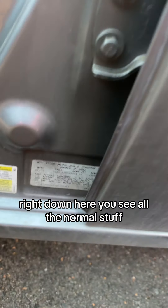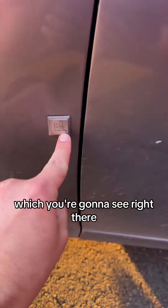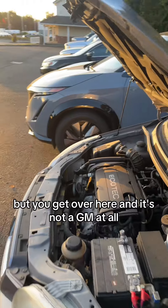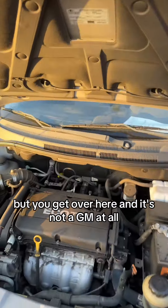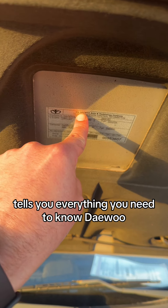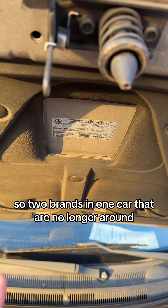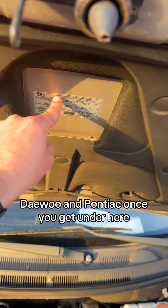Right down here you see all the normal stuff, but this is the fun part. It's obviously a GM car — you're going to see that right there. But you get over here and it's not a GM at all. It's actually an Asian automaker. Right there tells you everything you need to know: Daewoo. So two brands in one car that are no longer around — Daewoo and Pontiac.